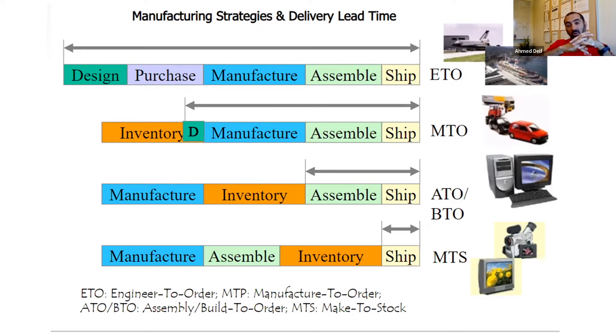The idea of this slide is that there are many different manufacturing strategies. It's not just about product volume and variety, but also about your delivery strategy — make-to-stock, assemble-to-order, make-to-order, or engineer-to-order — and they are linked to the volume-variety concept discussed earlier.